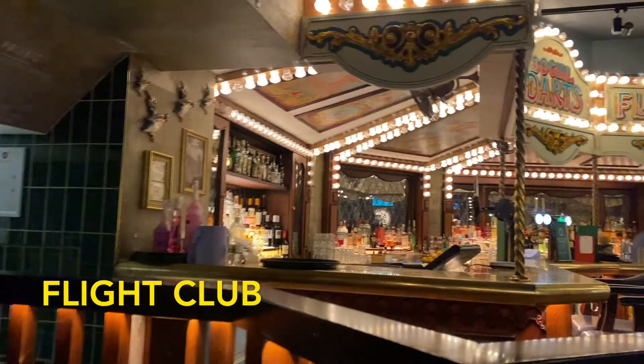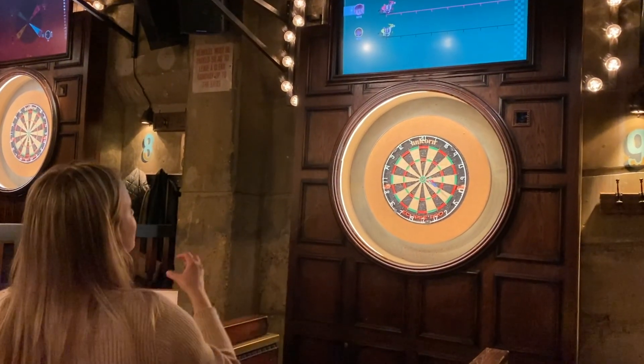One of the coolest bars to go out at night is Flight Club. You have a chance to play a bunch of different mini games with darts, like snakes and ladders.